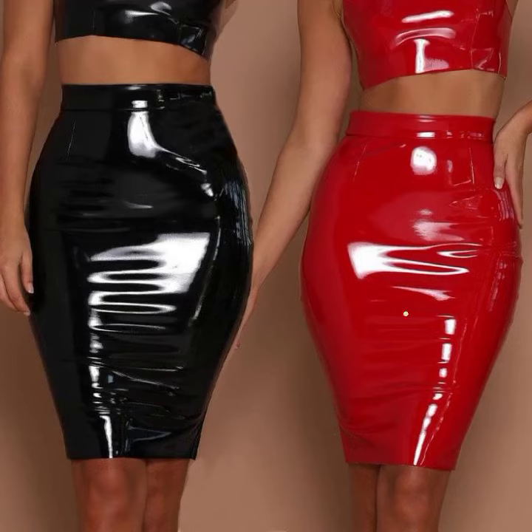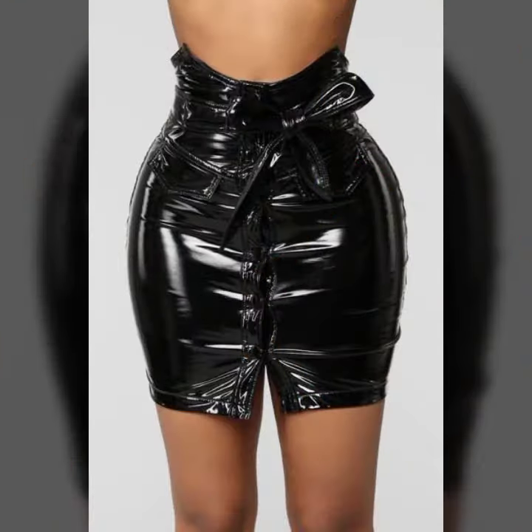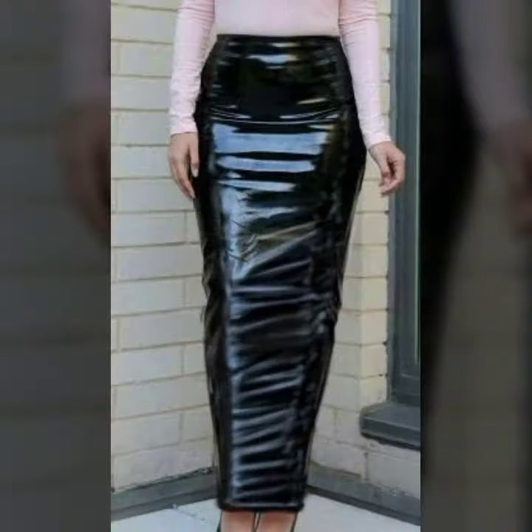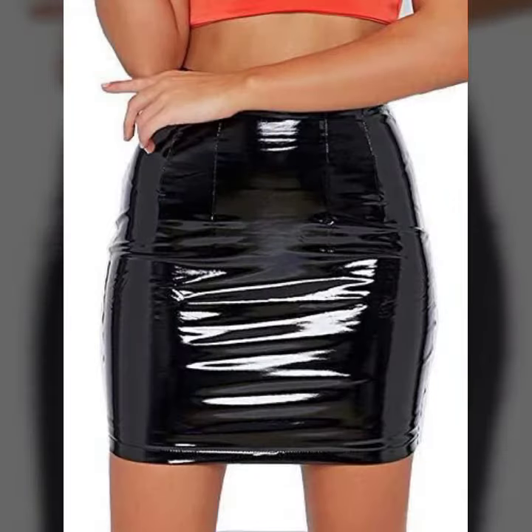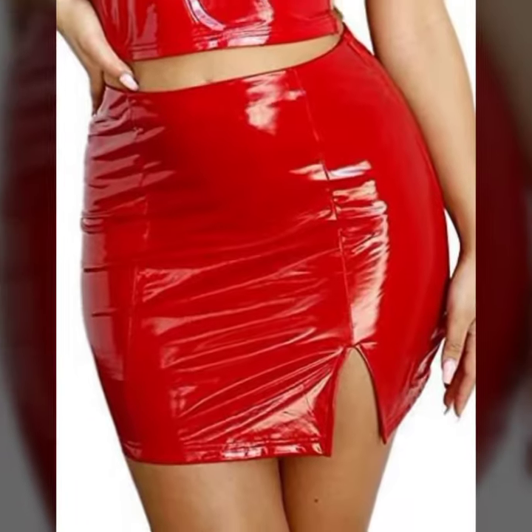Hello friends, welcome back to my channel. Today I will talk about a more stylish and gorgeous collection of the most wearing and most demanding woman collection — woman latics and leather skirt designs, different designs, different ideas, different color combinations and contrasts.